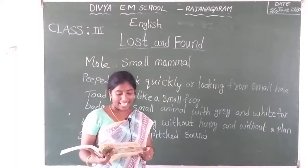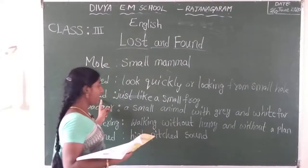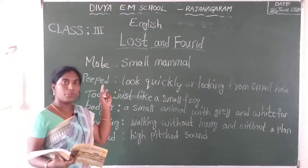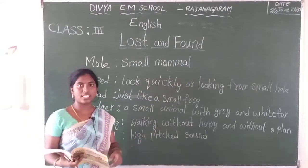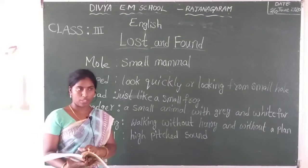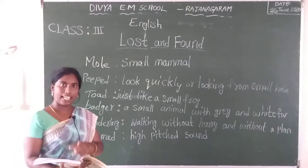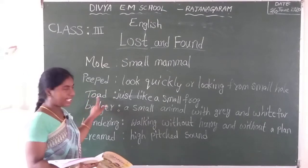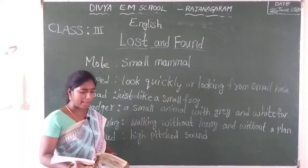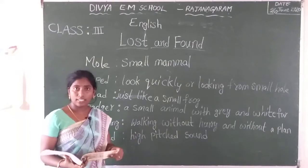So toads lay eggs. This egg could belong to me. Toads are laying eggs, that means frogs lay eggs — already you discussed about this in the first page pictures. One picture is a frog. Frog animals lay eggs. Toads are just like frogs, small frogs, so toads also lay eggs. So I lay eggs, so this is my egg. Toad is saying: this is my egg.